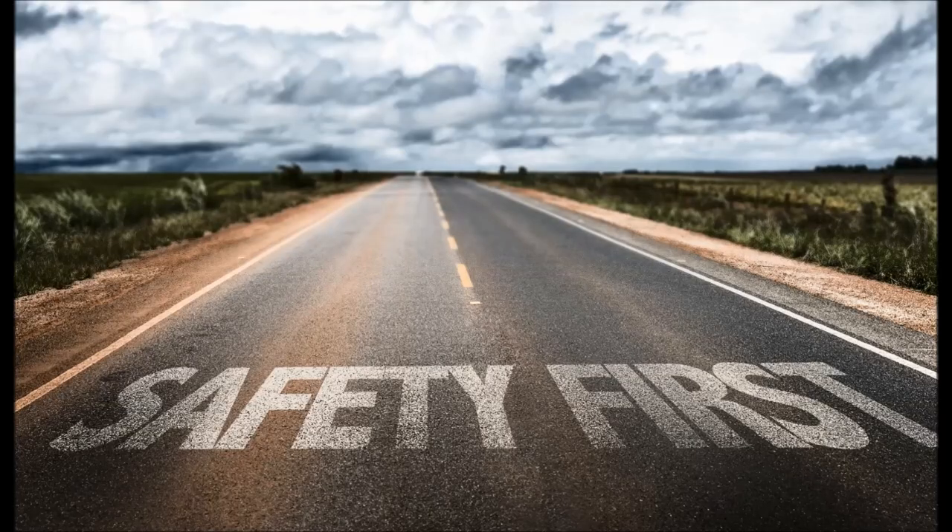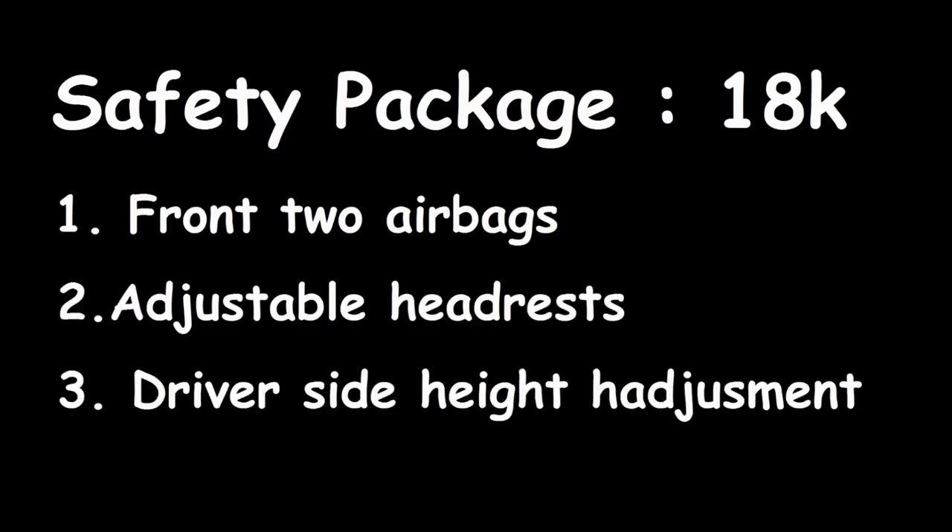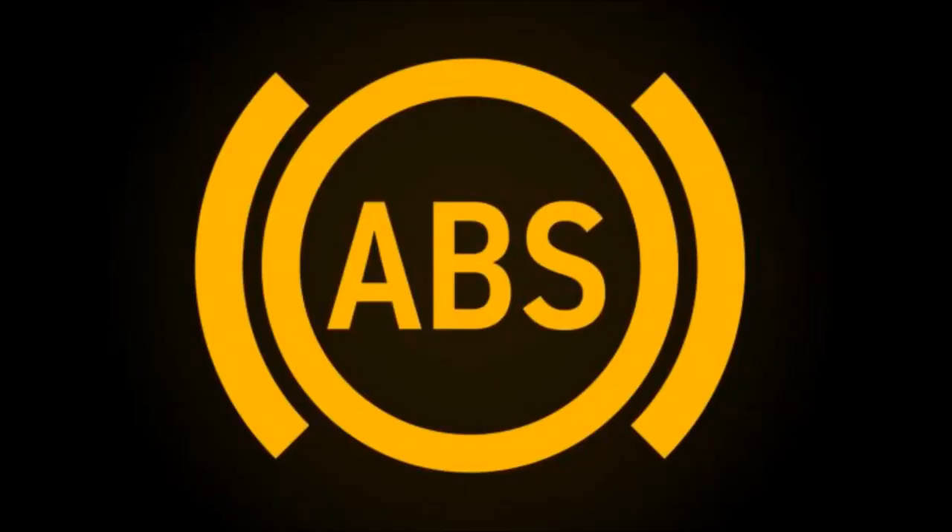You can opt for a safety package of 18,000 Rs, which gives you front two airbags, adjustable headrest, and driver side seat height adjustment. This is available in the second, third, and fourth variants. The top-end variant includes everything, but notably the safety package is missing ABS.